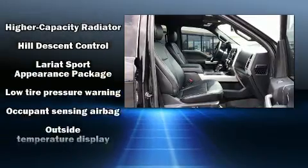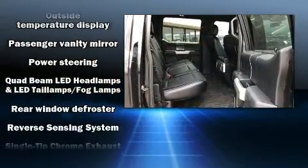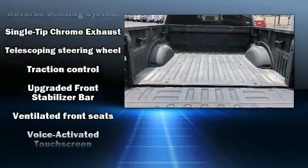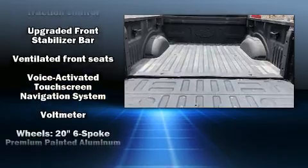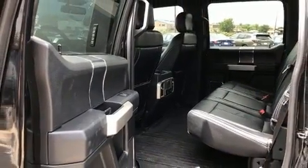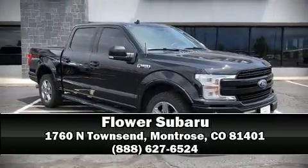Ford ensures the safety and security of its passengers with equipment such as dual front impact airbags with occupant sensing, front side impact airbags, traction control, ignition disabling, and four-wheel disc brakes with ABS. Brake assist technology provides extra pressure when applying the brakes. Stop by our dealership or give us a call for more information.